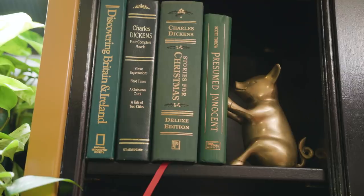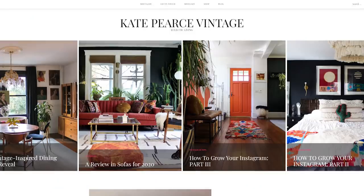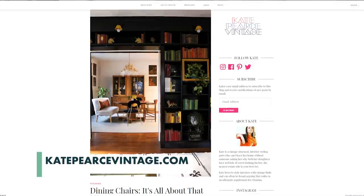I started selling vintage after I started hoarding way too much vintage, and this guy was like, you got to get some of this crap out of here. So I started selling online through Etsy, and then I started my own website. That's what I sell through now — it's KatePierceVintage.com. Basically I go to thrift stores and estate sales, pick up everything I like, keep what I really like, and sell what just doesn't work in our house.